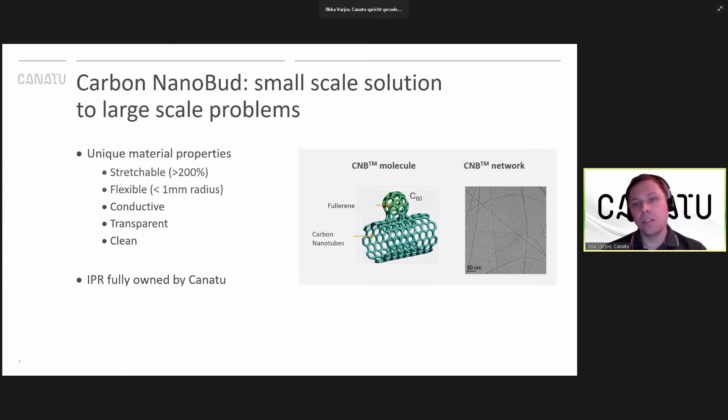All this is enabled by the unique nanocarbon material that Kanatu has discovered — discovered a little bit more than 10 years ago. It is a novel molecular structure of carbon consisting of a carbon nanotube with a fullerene covalently bonded to the side. As you can see from the microscope image on the right, the aspect ratio of this material is very unique — only a couple of nanometers in diameter, but it can be microns or even tens of microns long. As a thin film, it has a list of unique properties: it's stretchable up to several hundreds of percent while remaining electrically conductive, and it's flexible — you can flex it hundreds of thousands of times over an extremely small radius and still remain conductive.